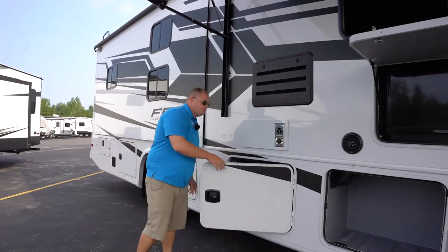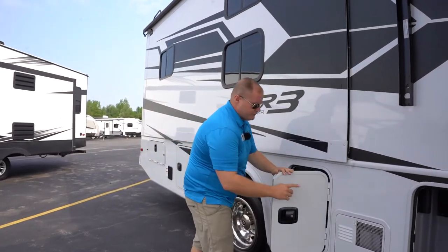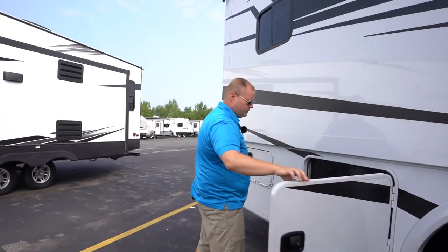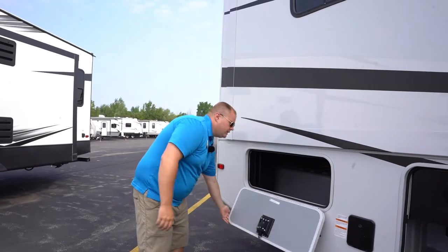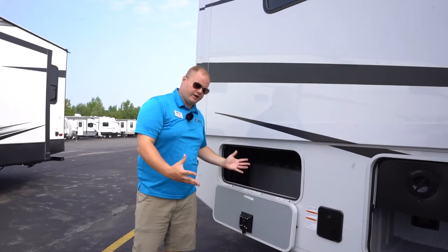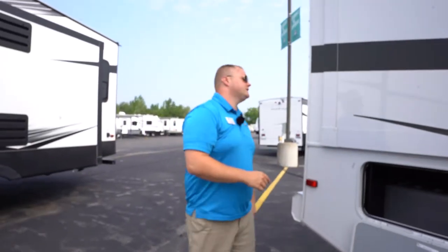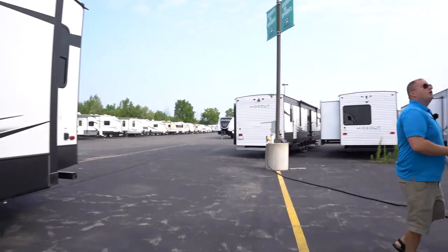There are just loads of storage on this coach. As we walk back, we have a standard water heater and an access port to your water lines. You have more access ports here as well as more storage space. In the back we have the first access point to your rear pass-through storage — if you have some really big items you want to stick in here, there's a much larger door on the other side. And then back here we have your liquid propane quick connect for hooking up grills or outdoor fireplaces.